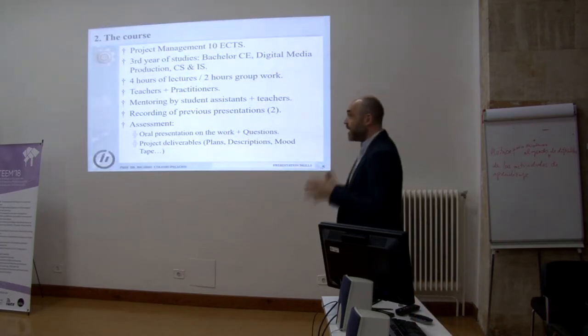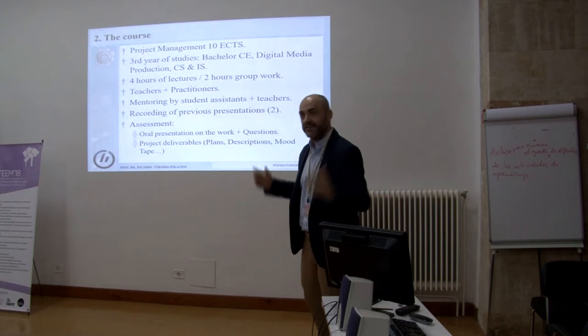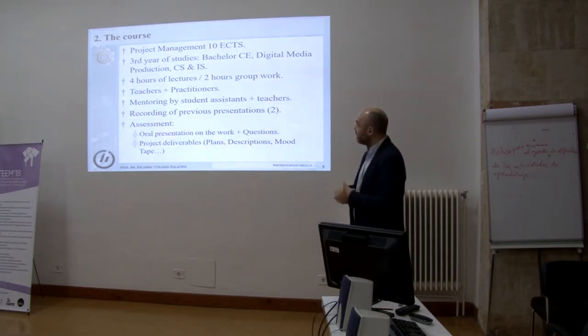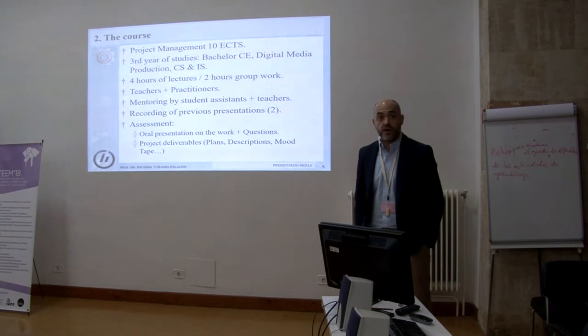We have a course that is very broad. For being in Norway, it's really a huge course — we have around 70 students. It's 10 ECTS, though they have not strictly embraced the concept of ECTS. It's a mixture among the four Bachelor programs we have: computer engineering, digital media production, computer science, and engineering systems. We have four hours of lectures and two hours of group work.